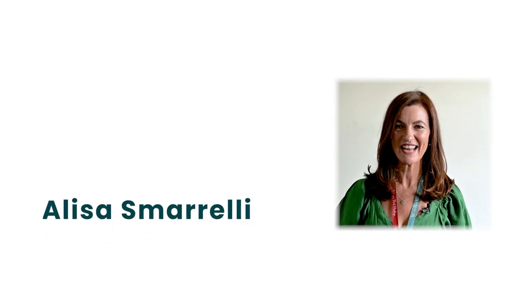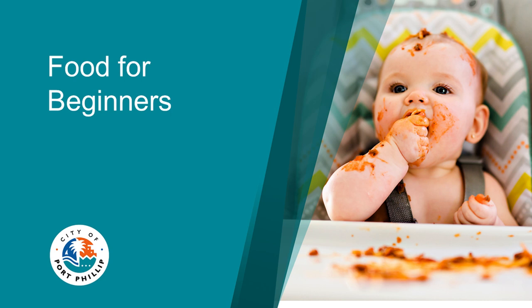Hi, my name is Elisa and I'm a maternal and child health care nurse for the City of Port Phillip. Today I'm going to talk about introducing solids to your baby. This can be a very exciting time for some parents and may also create some anxiety for others. I'm hoping to provide useful evidence-based information as well as allay some normal fears parents may have to make this new stage of your baby's development a more enjoyable one.